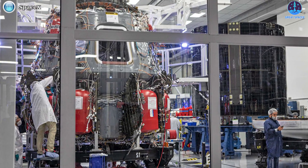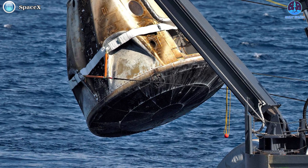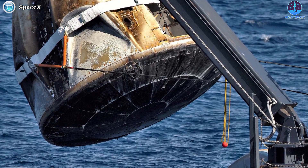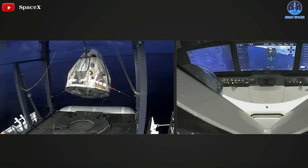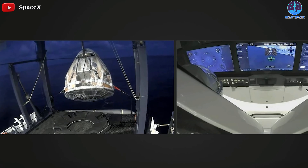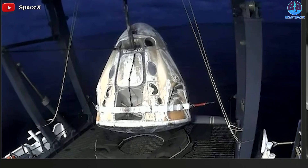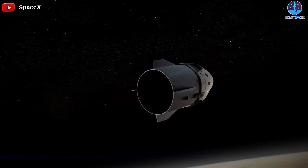As SpaceX continues to manufacture new Dragon capsules, the company may have further refined the PICA-X, originally developed in the early stages of the Dragon program. The Dragon's heat shield also became a hot topic after the return of SpaceX's first crewed ISS mission, DM-2, which revealed that the spacecraft had suffered unforeseen heat shield damage. During the press conference, NASA and ESA officials also outlined details about the upcoming Crew 3 mission to the ISS.